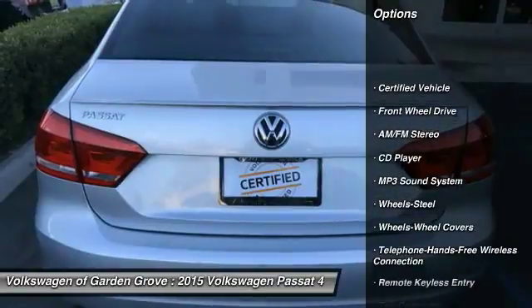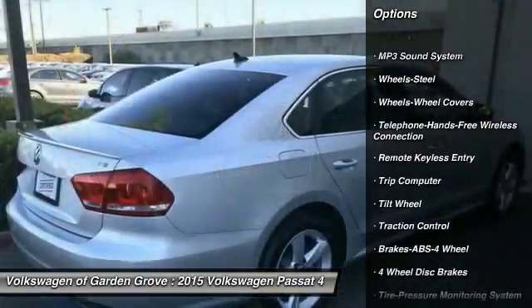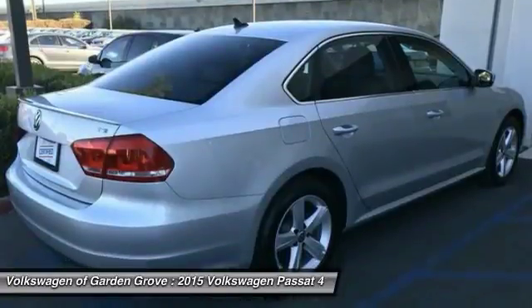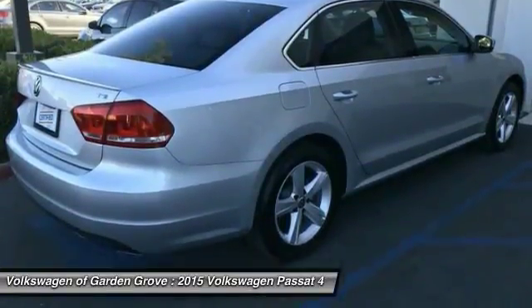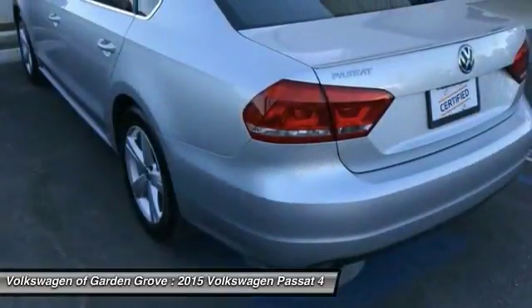Traction control. Anti-lock braking system. Air conditioning. Bluetooth wireless data link for hands-free phone. Power steering. Cruise control. AM FM stereo radio. FWD. Rear defrost. Power door locks.